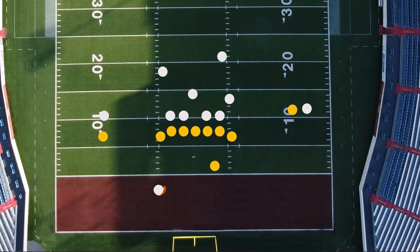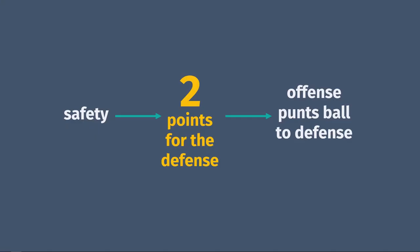That is, not the end zone you're trying to score a touchdown in, but the one behind you. It gives the defense two things: two points, and the offense has to kick the ball to them — but the kicker can't use a tee to hold the ball like on a regular kickoff, so they basically have to punt it to them.